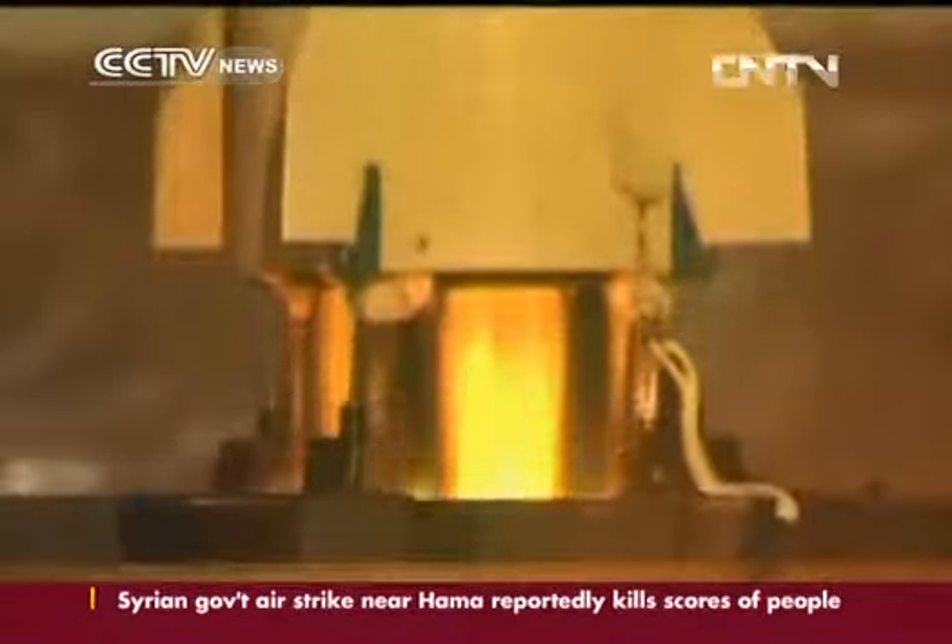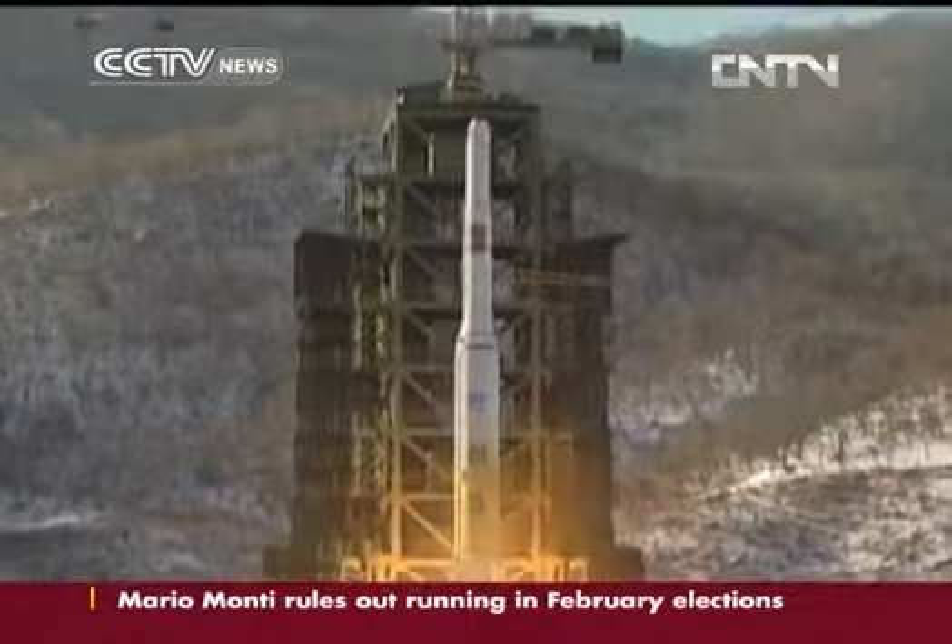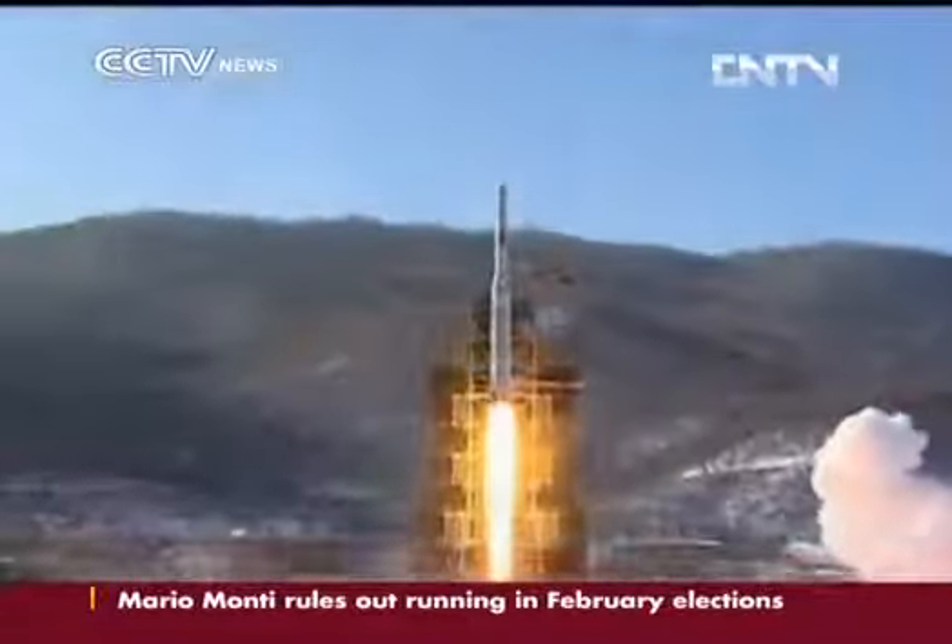The DPRK says it successfully launched the rocket to put a satellite into orbit on December the 12th. Keith Crane, CCTV.